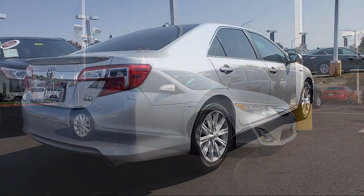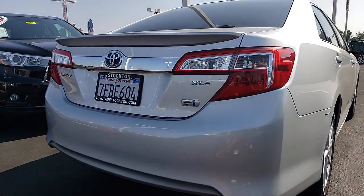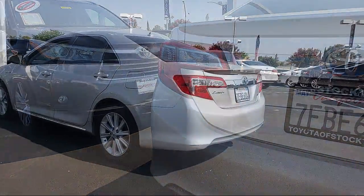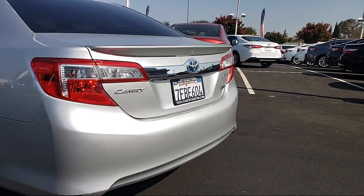...keyless entry, steering wheel controls, air conditioning, traction control, side airbags, fog lights, CD player, power windows, anti-lock braking, telescoping steering wheel, and much more.